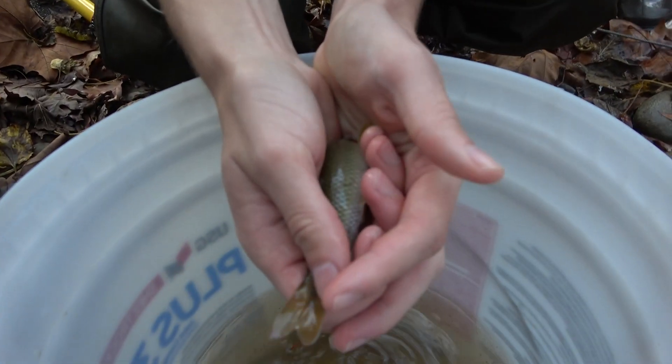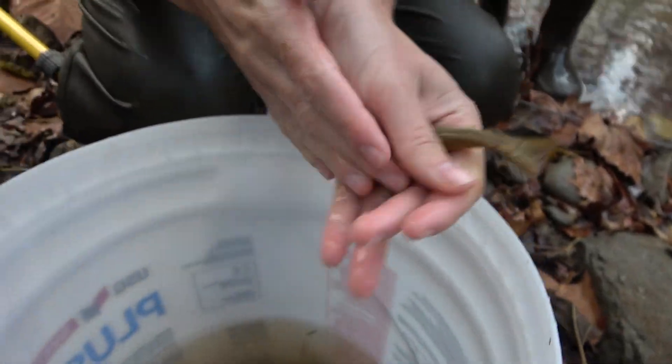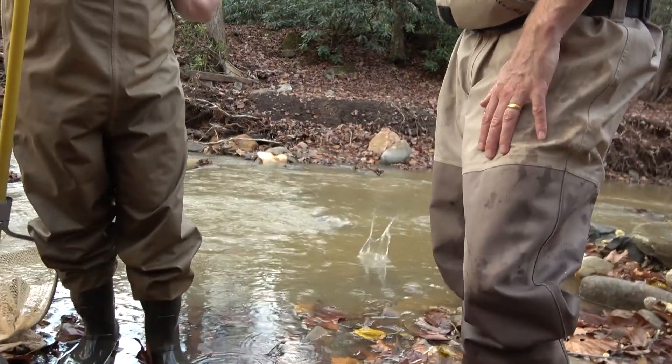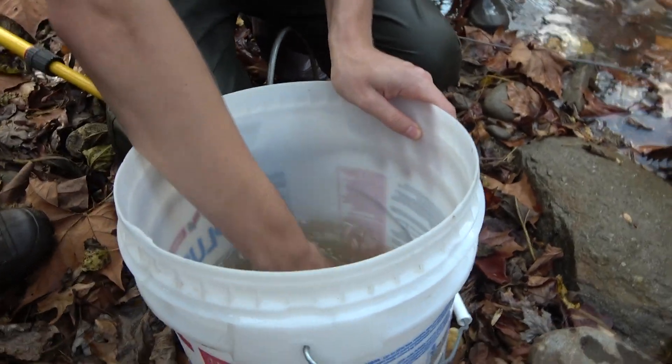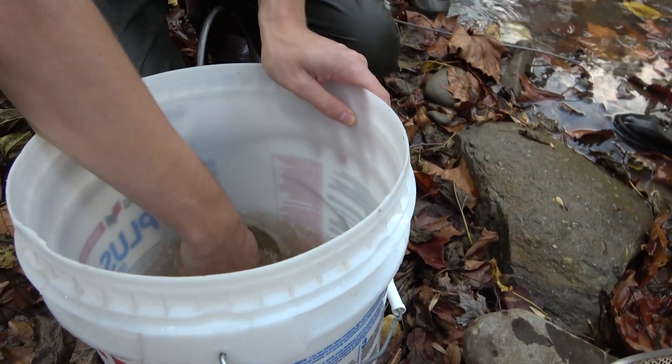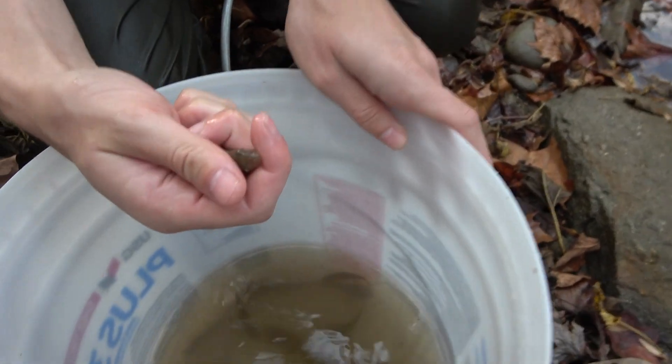River Chub? Indeed. Got that yellow tail and those diamond-shaped scales. That's right. River Chub — she might still be trying to catch fish with the dip net. River Chub. They're squirming.